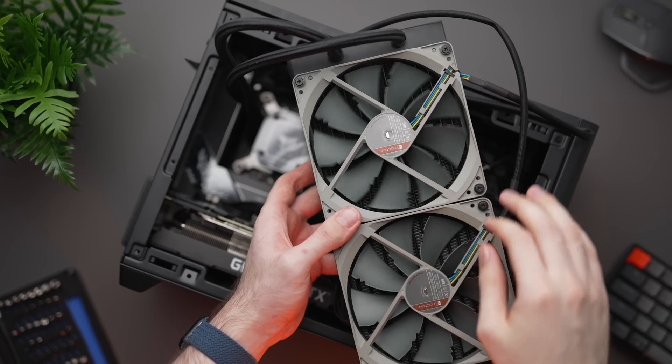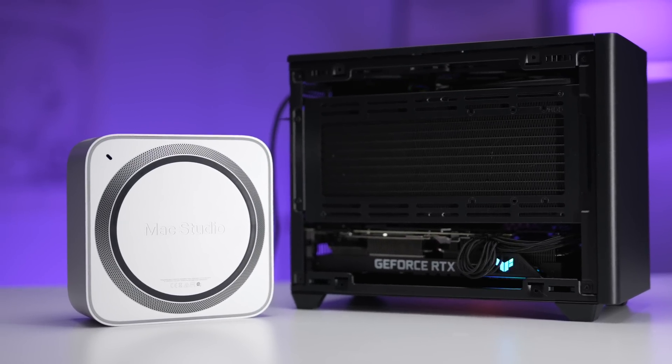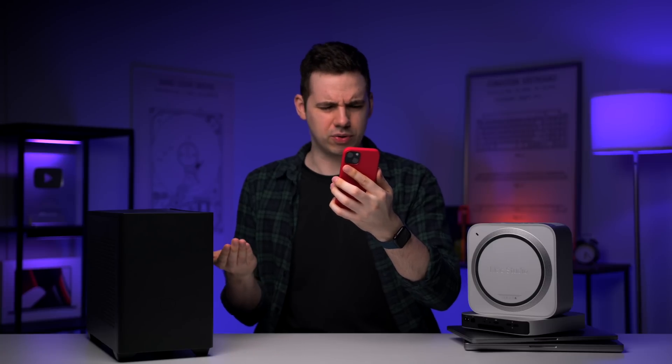PCs are hot, loud, ugly, and power hungry. This is why Macs are the greatest computers on the planet, and why Apple is the… Hang on… I don't remember writing this… Tim, I told you to stop editing my scripts! F*** you!